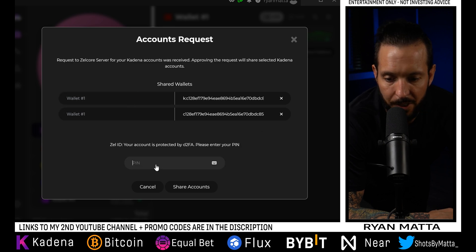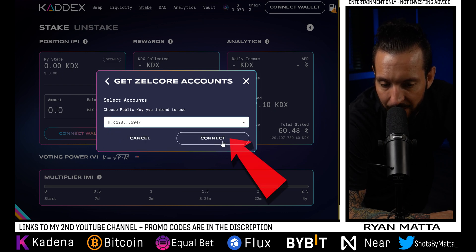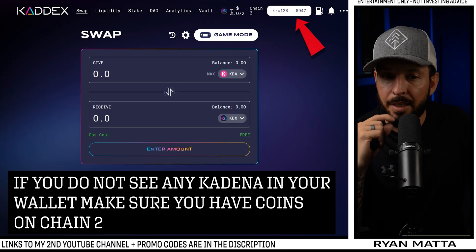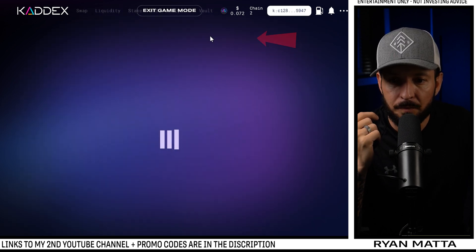We type in our PIN, hit Share Accounts, come back to KADX, choose the dropdown, click the K-address account, hit Connect, and boom — the wallet has been successfully connected. KADX also has a game mode, but it's a bit confusing so we're just going to stick to regular mode.